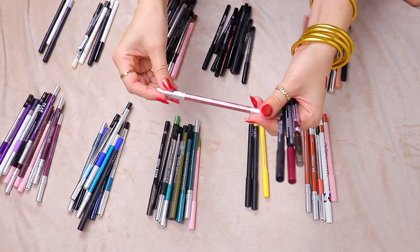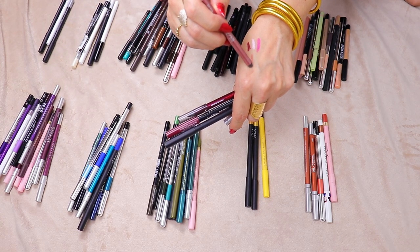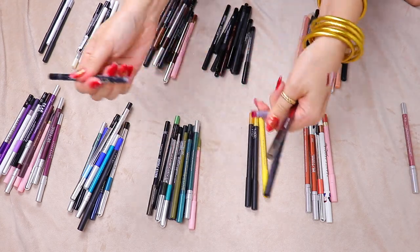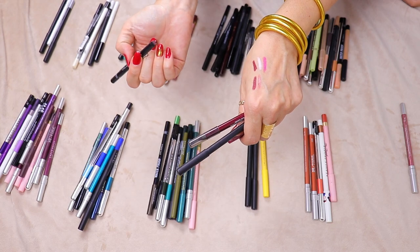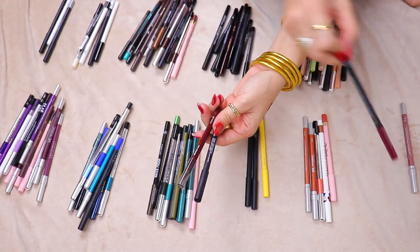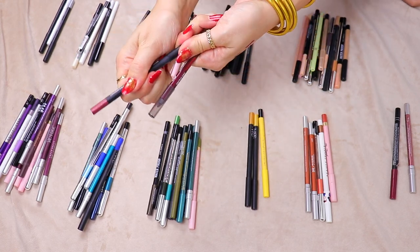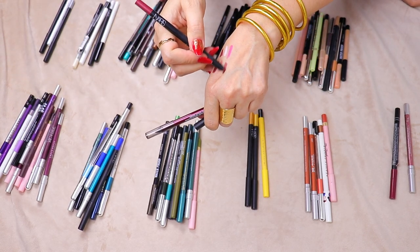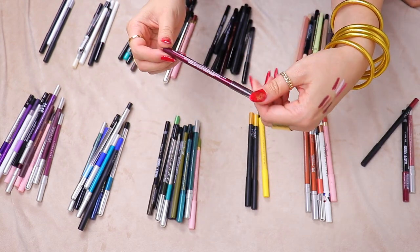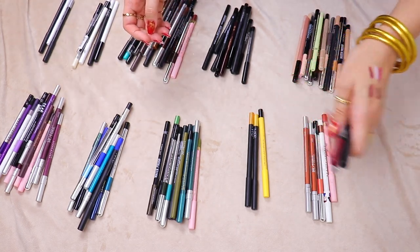I really do like this one from Urban Decay — the 24/7 Glide-On in Wild Side, this gorgeous rose gold. That's a keep, as well as the brand Idol — a K-beauty brand. I love these eyeliners, they're so creamy with little glitter particles. They glide right on and you have a really nice smudging window before it sets. I do love NARS eyeliners — this one is in the shade Broadway. That one will be a keep. These two are kind of similar but different enough. It doesn't even look like I've tried this Revlon vinyl one, so that's one I can definitely get rid of. Got rid of four, kept three.